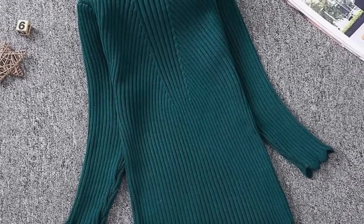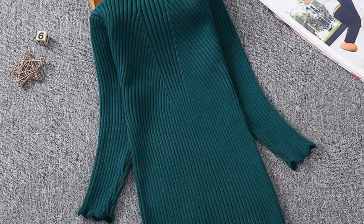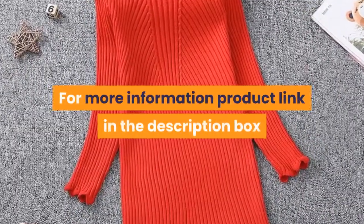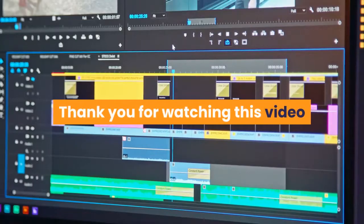Model Number – Girls Sweat Dress. Pattern Type – Solid. Department Name – Children. Silhouette – Straight. For more information, product link in the description box. Thank you for watching this video. We'll see you in the next video.